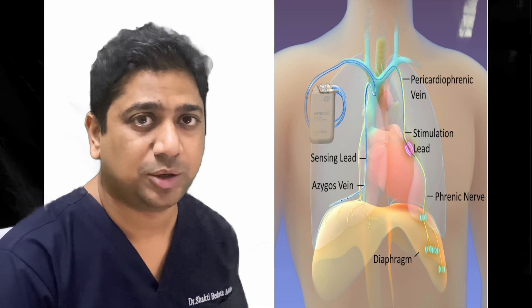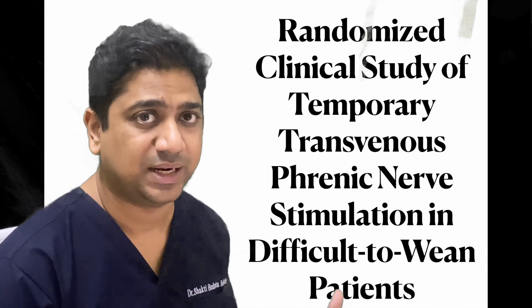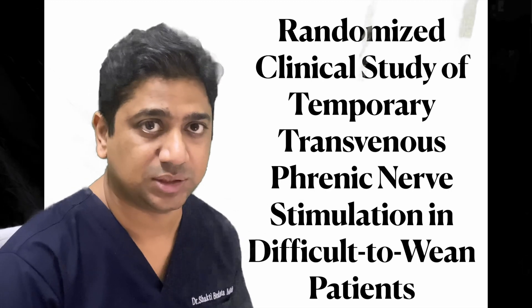However, it has not been analyzed properly in randomized control trials. So here we are analyzing a study — a randomized trial on transvenous phrenic nerve stimulation in difficult-to-wean patients.